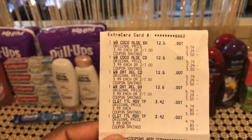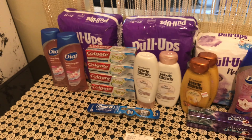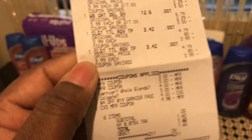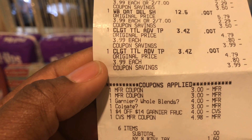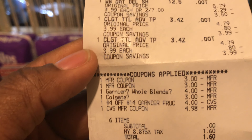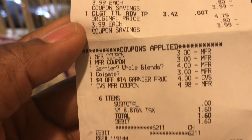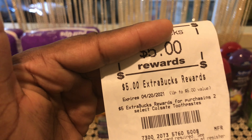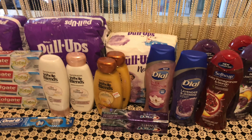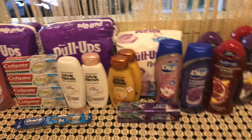For my second transaction I got the Whole Blends and put the forgotten Colgate in this transaction — though you shouldn't do it that way, as doing it correctly would have been a big money maker. The $3 off two Colgate digital came off, and the Whole Blends also glitched off. I put in $5 in ExtraBucks, had a zero subtotal, and got back $5 in ExtraBucks for the Colgate deal.